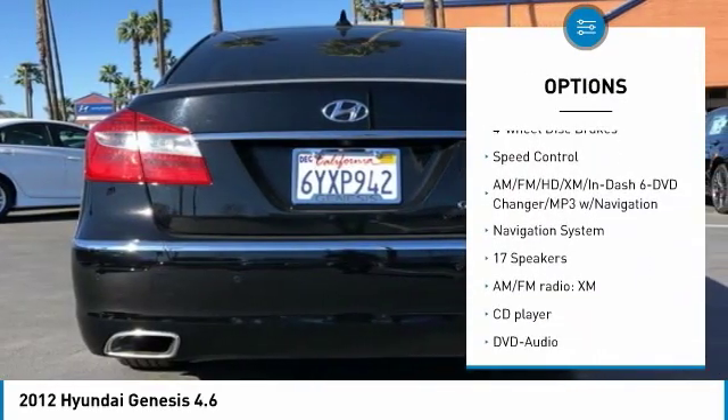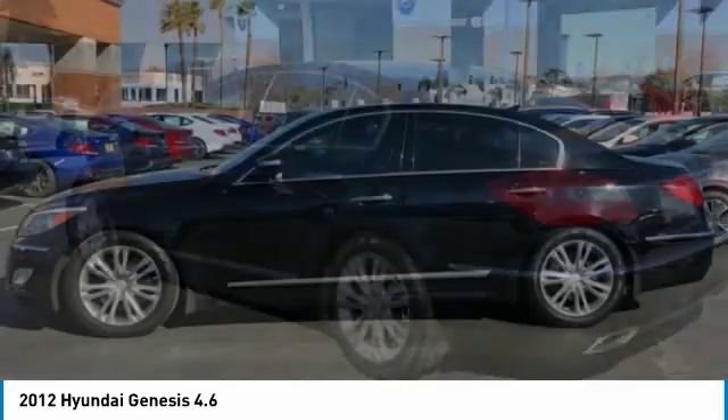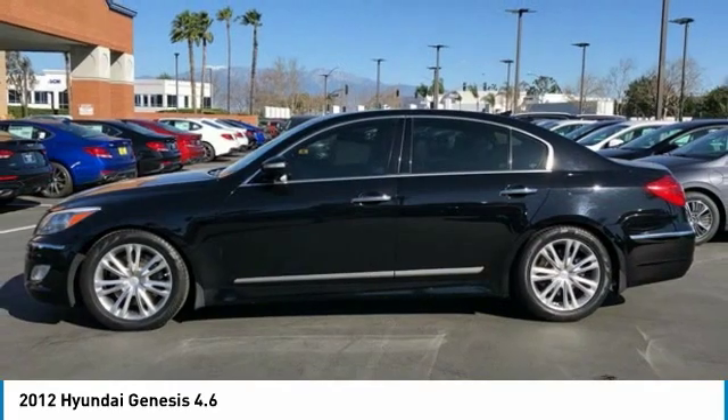Additional features include remote keyless entry, fog lights, ventilated front seats, rain sensing wipers, four-wheel disc brakes, and speed control.